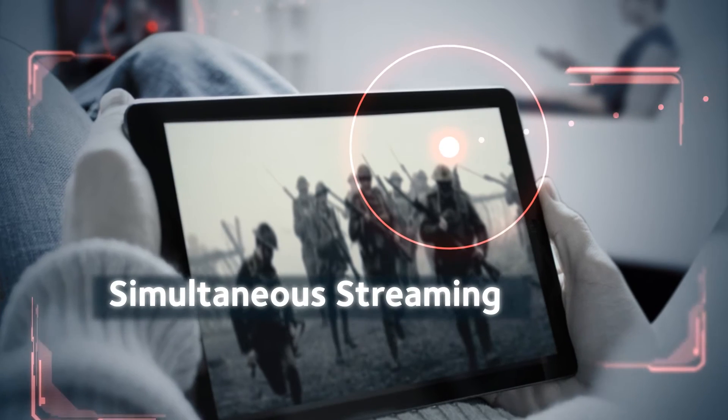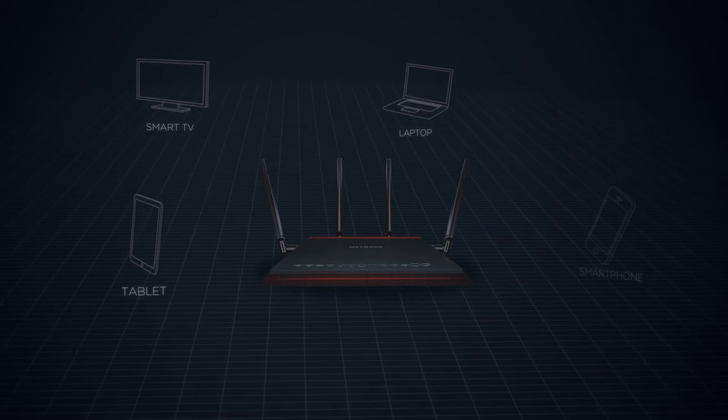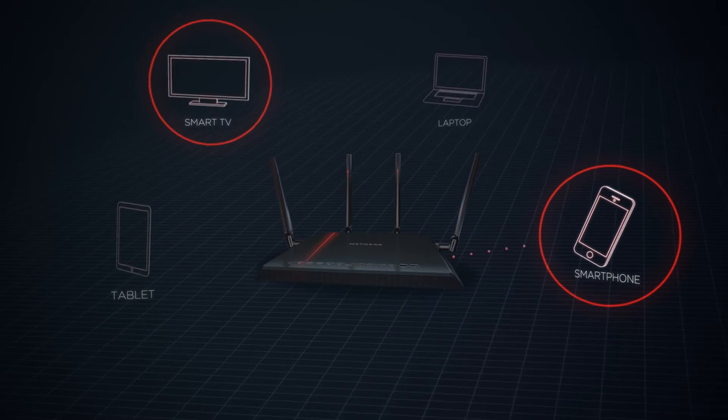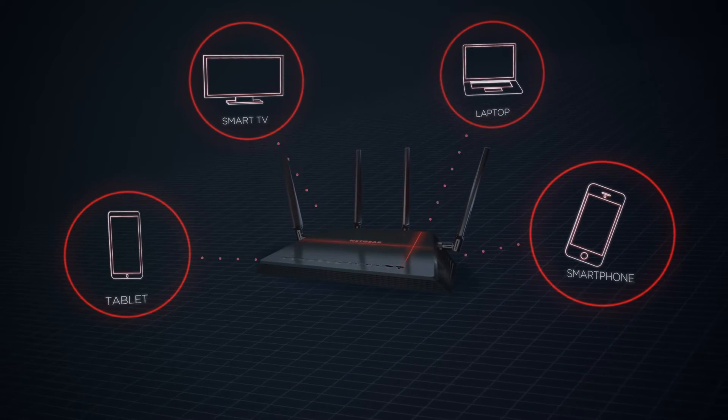Enjoy simultaneous streaming with multi-user MIMO. Instead of sending data to one device at a time, like traditional Wi-Fi routers, the Nighthawk X4S will send data to multiple devices simultaneously.